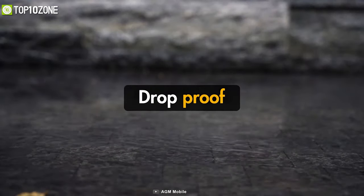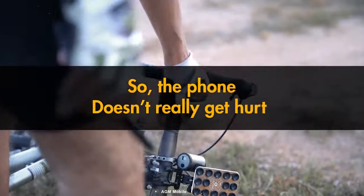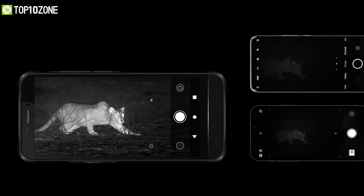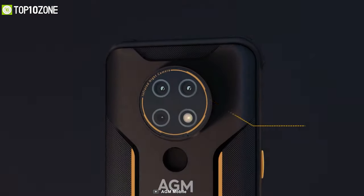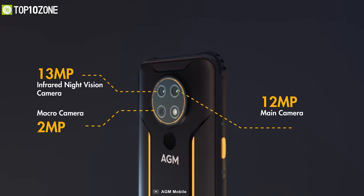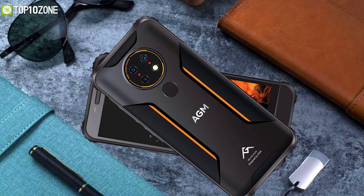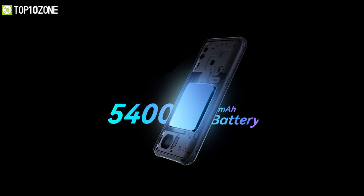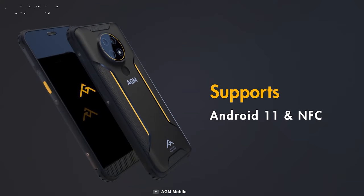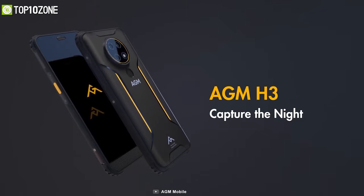With IP68, IP69K, and military-standard 810G certification, you can rest assured that this phone will accompany you through the toughest conditions. The smartphone's crowning achievement is its triple camera system that consists of a 12-megapixel main lens, a 2-megapixel macro, and a spectacular 13-megapixel infrared night-vision camera, unveiling every corner in the dark. Enjoy your hike listening to hours of music, all thanks to its 5400 mAh battery that is tested to last for more than a day. To conclude, the AGM H3 is an excellent device ideal for late-night camping or trips to the wilderness.